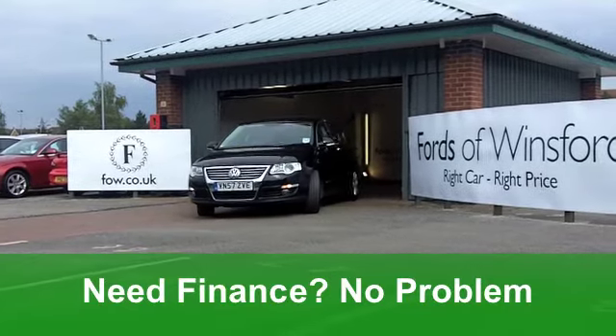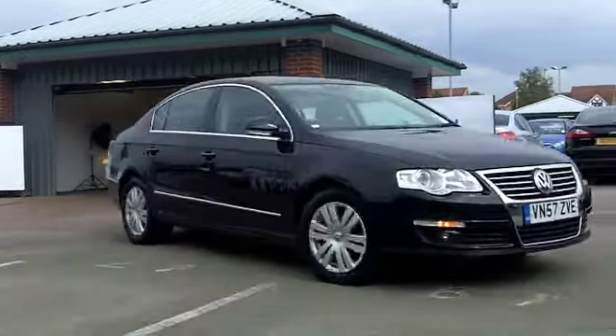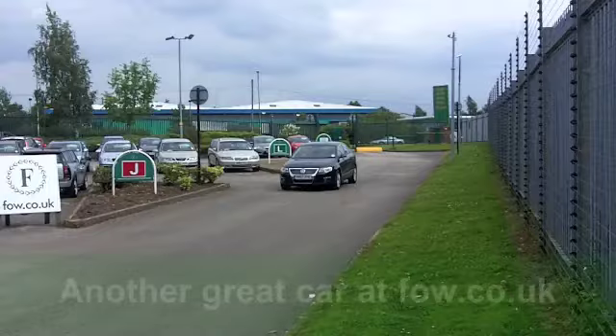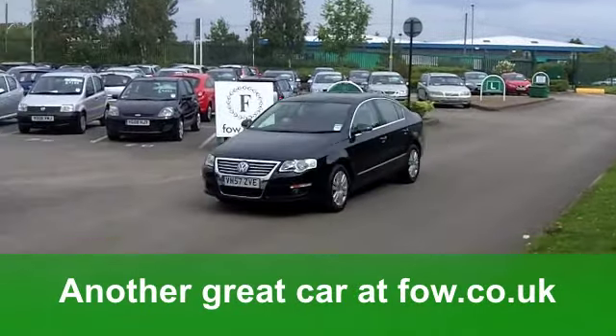A very well-specified car with built-in sat-nav. It's covered just around 39,000 miles, and it does have the benefit of a full-service history. You've also got a half-leather interior and those lovely alloy wheels too.